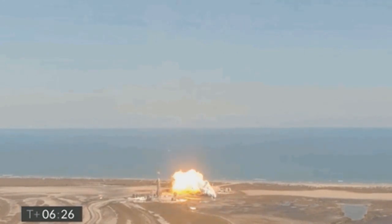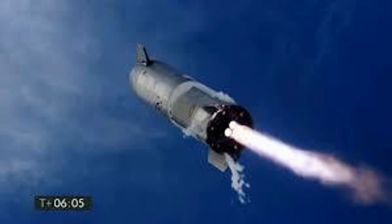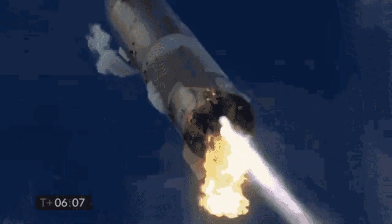Starship prototype SN10 launched pretty much the same as the previous ones. On the 3rd of March, it actually landed, but after about 10 minutes of successfully landing, a methane leak caused it to explode.